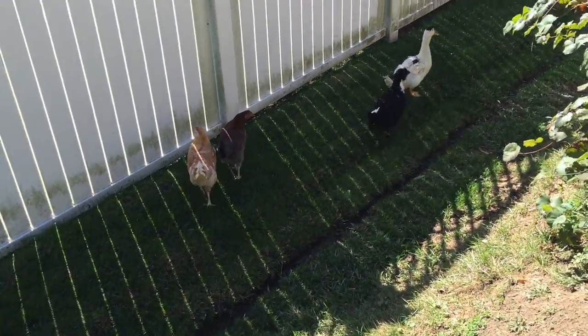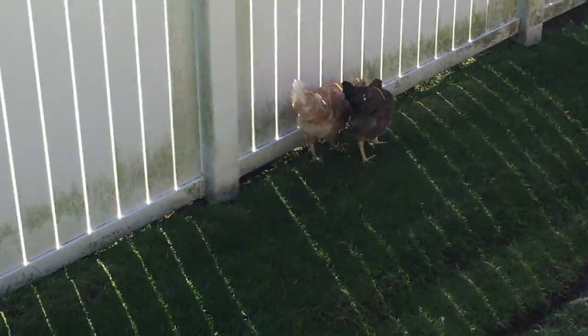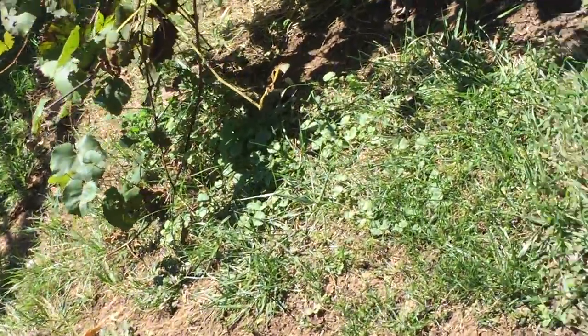They are all doing good, they are all getting really big. This one is looking good.